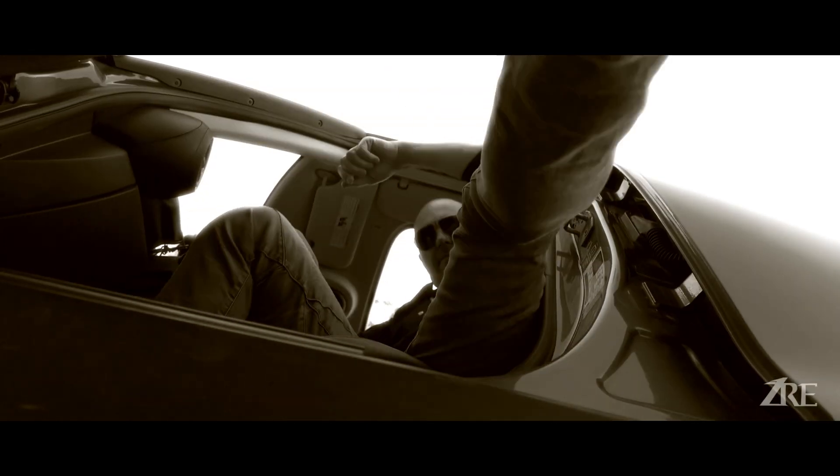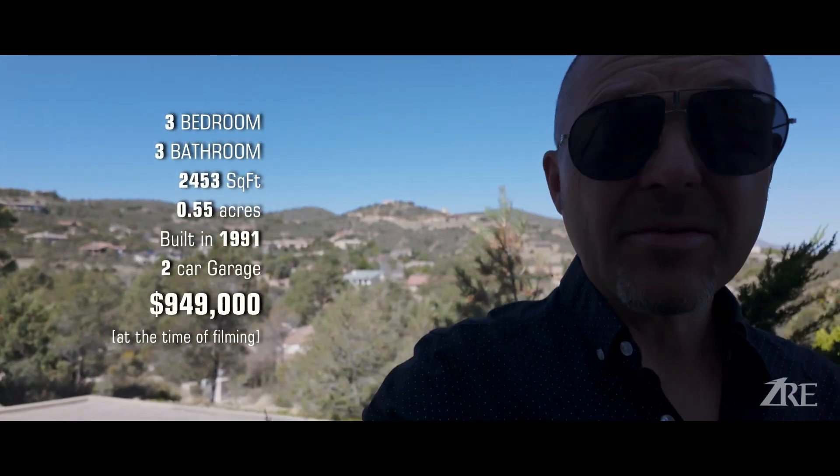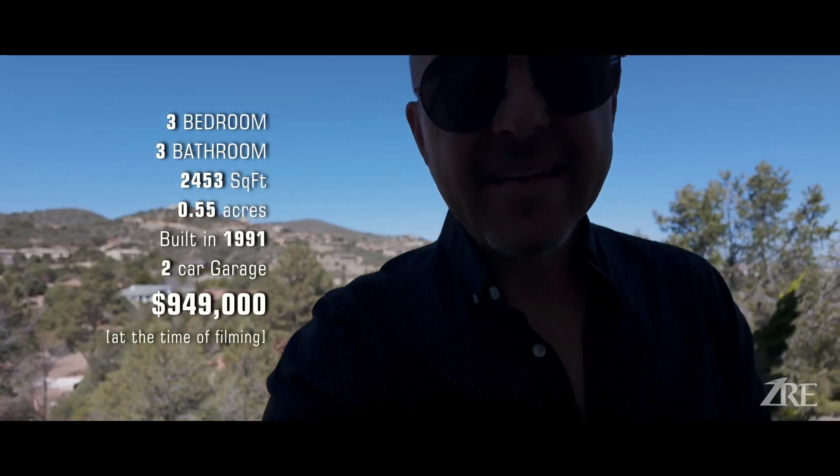About a mile or less to Costco, Trader Joe's, shopping and dining. And today I'm going to preview a house for a client of mine. This house is three bedrooms, three bathrooms, on 0.55 acres, built in 1991 and fully renovated.